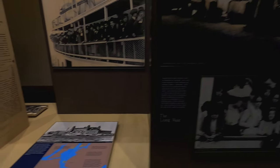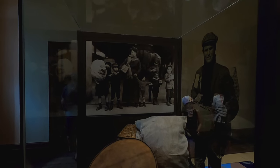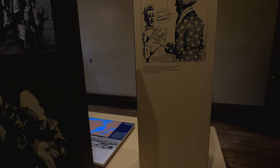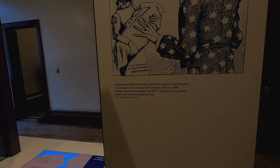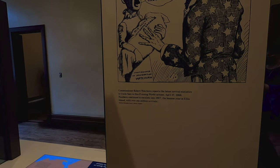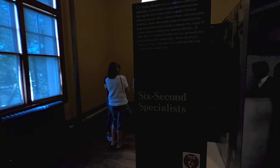Just the lines — standing in line probably drove you nuts all day. Old kids carrying chests. Commissioner Robert Watchorn reports the last arrival statistics to Uncle Sam in his Evening World cartoon, April 17, 1906. Numbers continued to escalate into 1907 — the busiest year at Ellis Island with over 1 million arrivals. One year — 1 million arrivals. The U.S. Public Health Service had only six seconds sometimes to scan each immigrant.